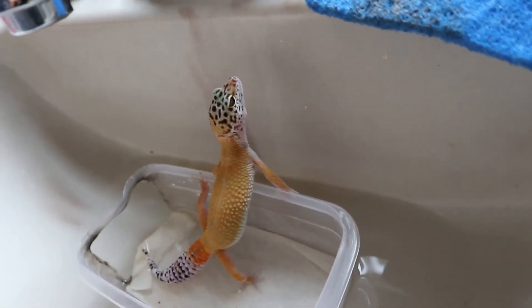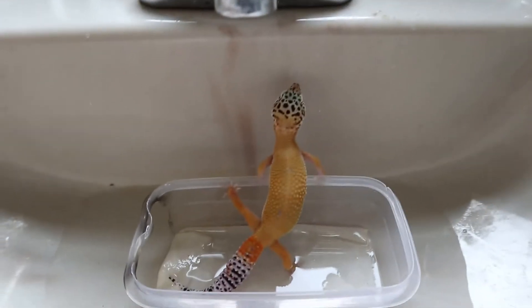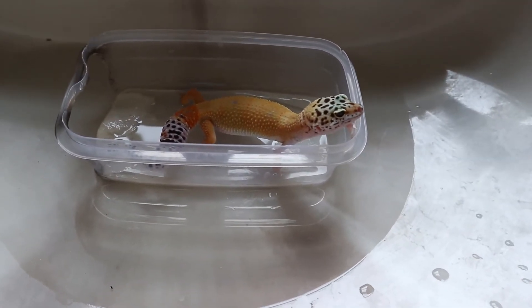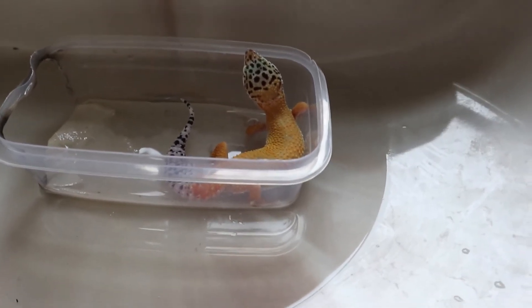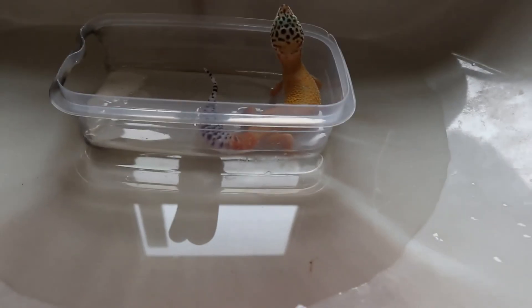Currently panicking. Don't mind the sponges and the dish soap — this is like our kitchen-bathroom slash greenhouse, so it's a multi-purpose room right now. It looks like it's actually enjoying its bath. I'm gonna add a little bit more. Leo seems to be enjoying their bath so far.